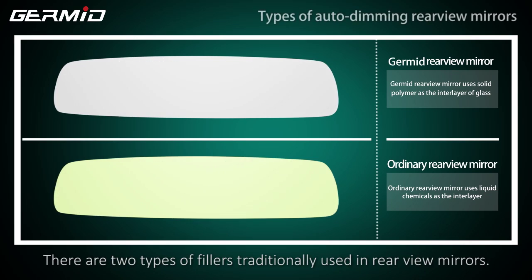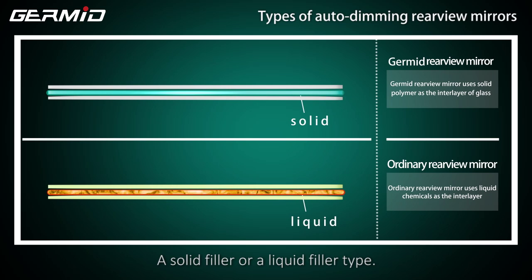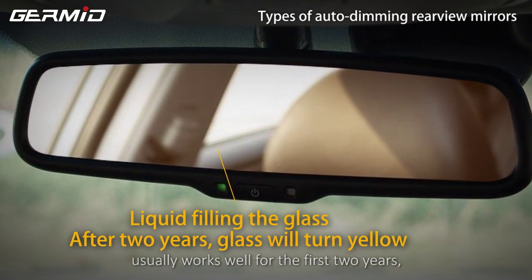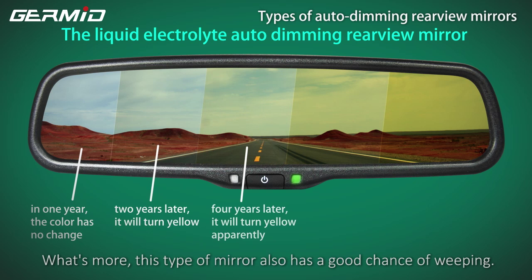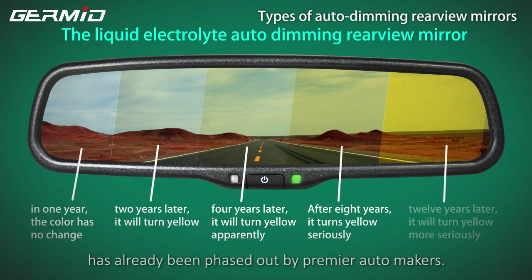There are two types of fillers traditionally used in rear view mirrors: a solid filler or a liquid filler type. The liquid fill type of rear view mirror usually works well for the first two years, but the electrolyte used in manufacturing loses stability after that, and the mirror will start to yellow and not function. What's more, this type of mirror also has a good chance of weeping. The liquid-filled rear view mirror has already been phased out by premier automakers.